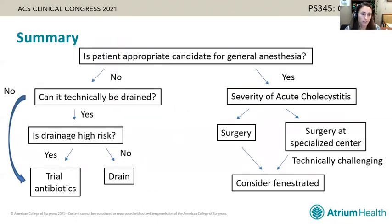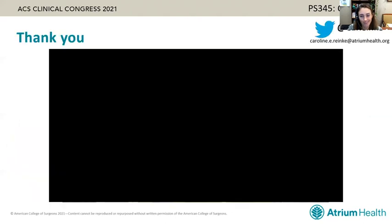In summary: first assess whether the patient is an appropriate candidate for general anesthesia. If they are, assess severity and whether your center is equipped to address their surgery. If technically challenging, consider subtotal cholecystectomy with the fenestrated approach being the most popular option. If they are not a surgical candidate, assess whether drainage is appropriate; if drainage would be high risk, trial antibiotics first — often you can optimize the patient in that intervening time. Thank you, and I look forward to the rest of the talks in this session.